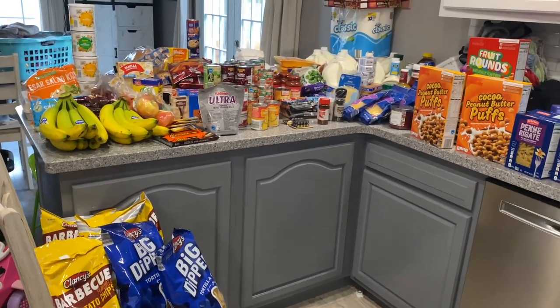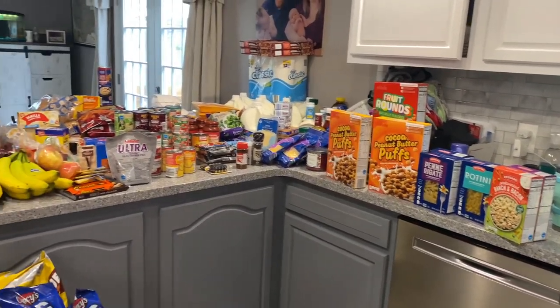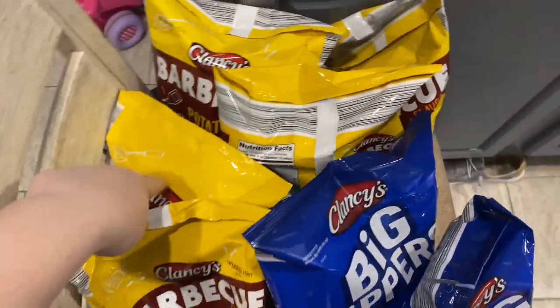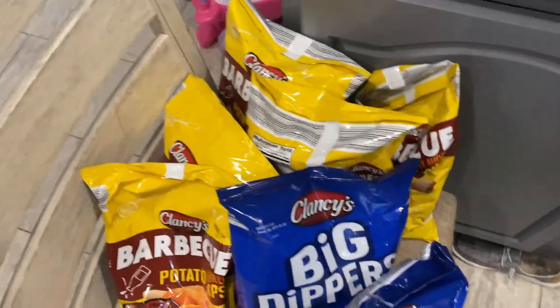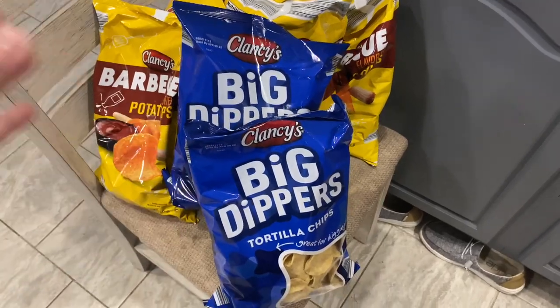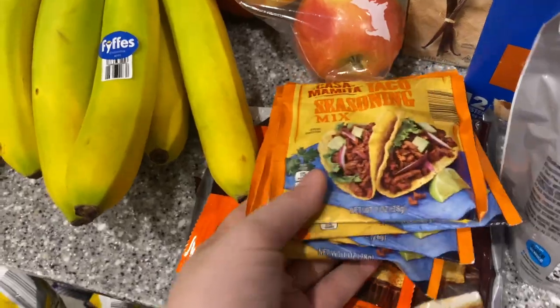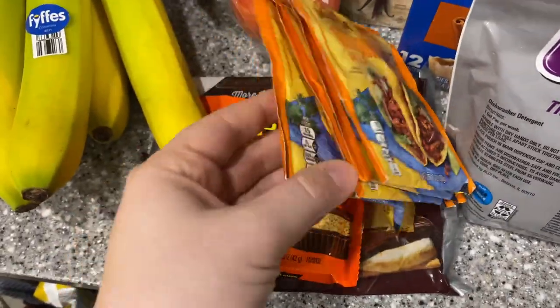Okay, now it's time for the Aldi haul! I'll have to take some breathers in between because there's so much. We'll start with five bags of barbecue potato chips — the kids and Zach love those. Savannah loves the blue bag chips because of the salt. We've got four taco seasoning mixes.